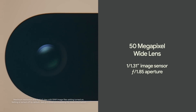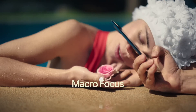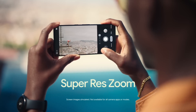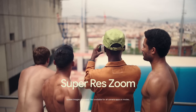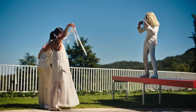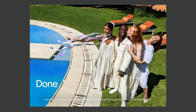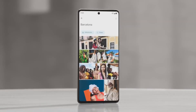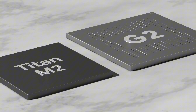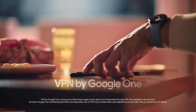Under the hood, the Pixel 7 Pro packs a punch with a powerful Google Tensor chip, providing lightning-fast performance and efficient battery life. With a long-lasting 5124mAh battery and fast charging capabilities, you can enjoy your favorite games, movies, and apps all day long. With timely software updates, seamless integration with other Google devices, and access to Google's exclusive features like Google Assistant and Google Photos, this phone is the perfect choice for those who demand the best.